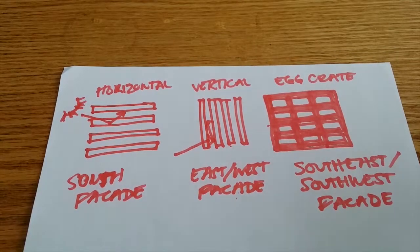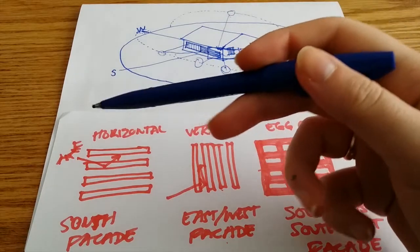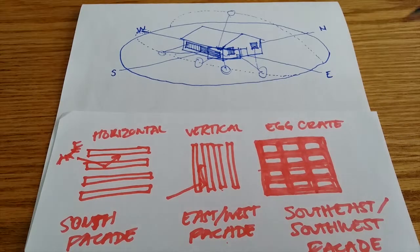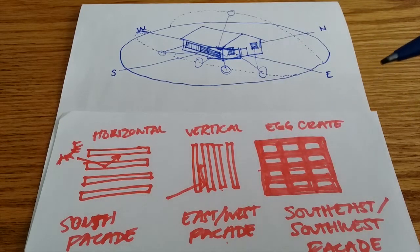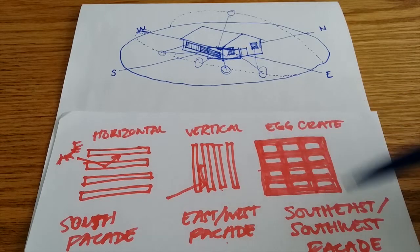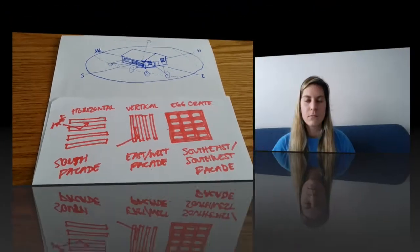When you are on the south facade, you want to use horizontal louvers so that the sun, at that higher angle, can bounce in off those louvers. For east and west facades, you want vertical louvers to bring in indirect lighting. The egg crate solution is a combination of horizontal and vertical louvers, which would be used on the southeast and southwest facades.